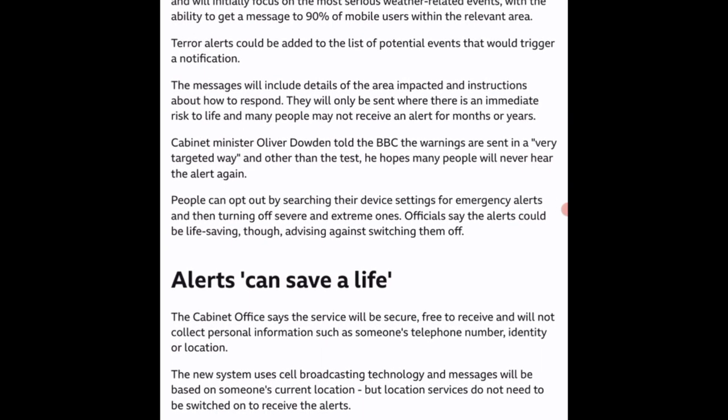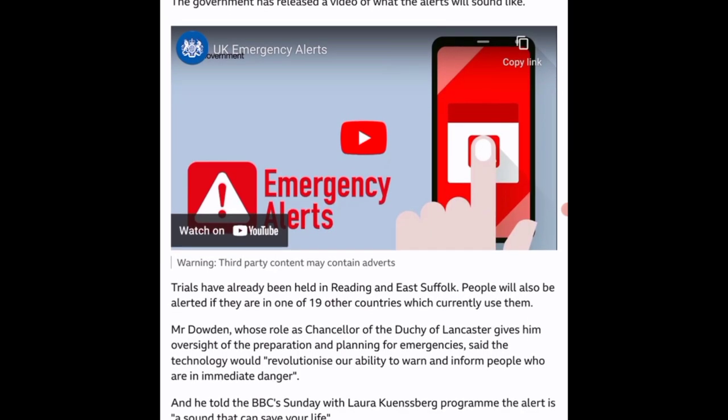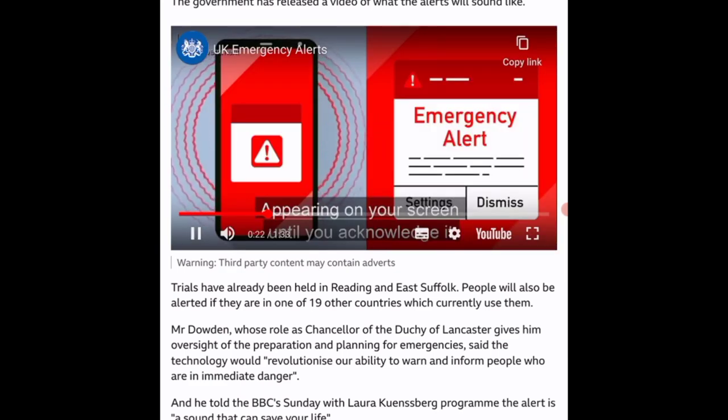Going to a news article, it says a message will appear on the home screens of people's devices during the test, with vibration and a loud warning sound that will ring for about 10 seconds.